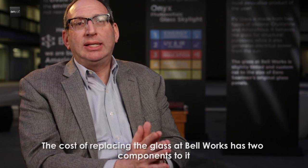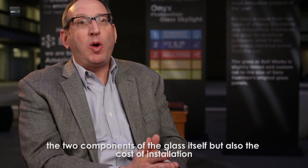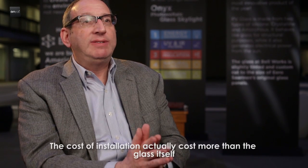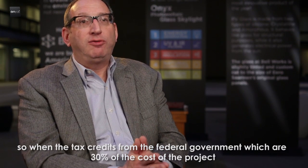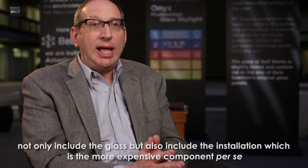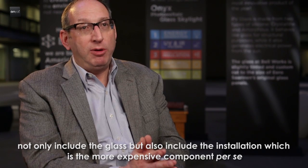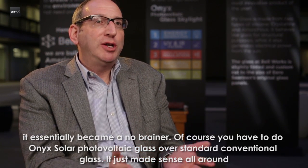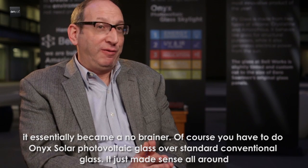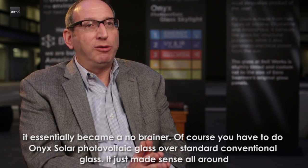The cost of replacing the glass at Bell Works has two components: the glass itself, and the cost of installation. The cost of installation actually costs more than the glass itself. The federal tax credits, which are 30% of the total project cost, not only include the glass but also the installation — which is the more expensive component. It essentially became a no-brainer to choose Onyx Solar photovoltaic glass over standard conventional glass. It just made sense all around.